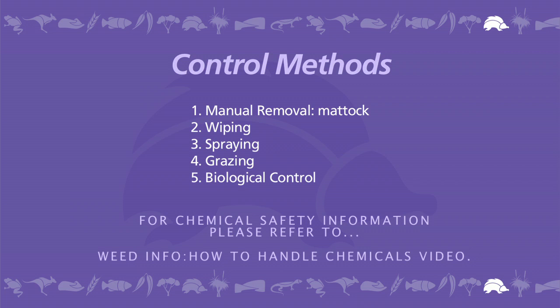There are a number of control methods available. The choice of control method will depend on a number of factors including size and density of the infestation, situation, growth stage of the plant, and the landscape.